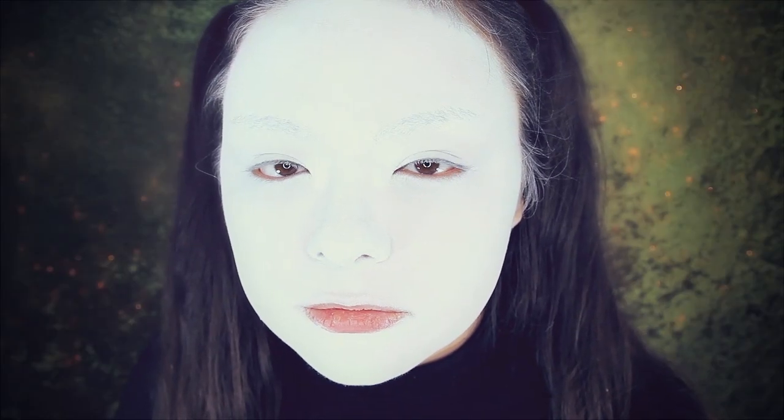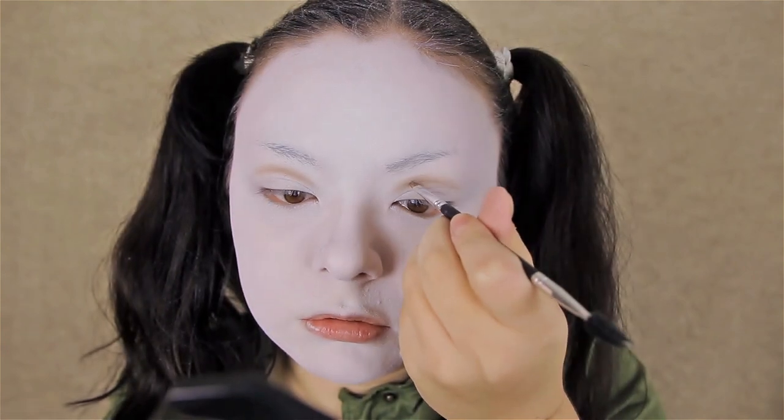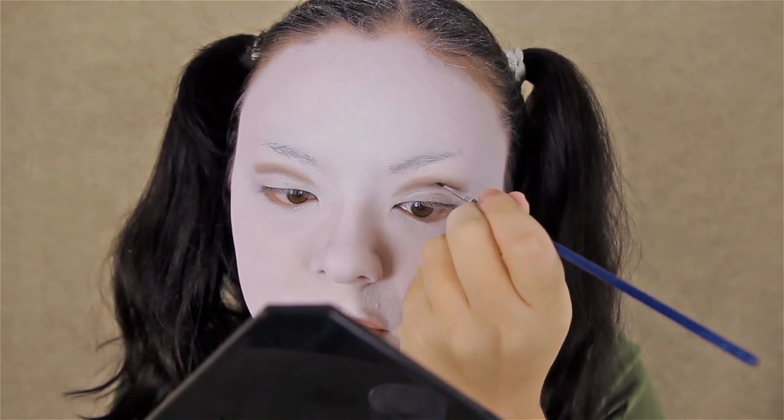For the eyes, I need to make my eyes stand out more since whenever you apply white foundation — especially if you have Asian-set eyes, basically eyes that aren't sunken into your face — there's really no depth to the eye socket. When you apply white foundation on top it sort of makes your eyes disappear. They don't recommend this in the actual tutorial but I'm going to recommend it: I'm going to create a fake crease right in my eye socket area to bring more depth to my eye and make it stand out more against the white foundation.